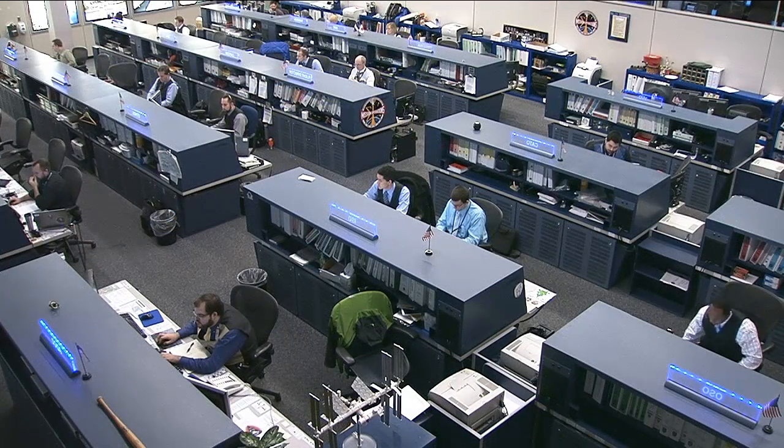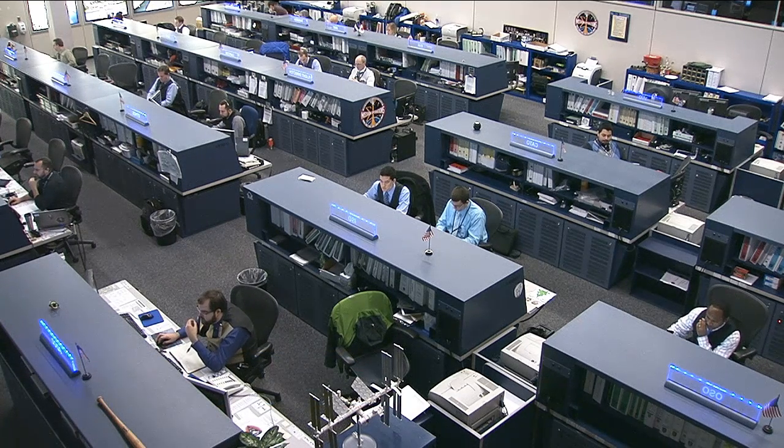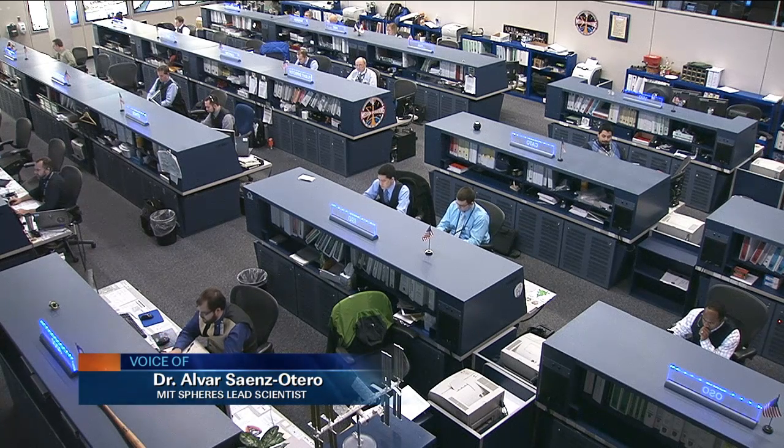These SPHERES have been used onboard the station in quite a number of runs over the past couple of months and years. We actually began operations aboard the space station back in 2006. That's when the first of the SPHERES arrived and the other two followed shortly thereafter. Because we're a distributed experiment, we could start doing research even before all three satellites were there. Since then we've completed 35 test sessions — 35 sets of tests to reach some sort of science objective. And tomorrow is the 36th one — the Zero Robotics final.